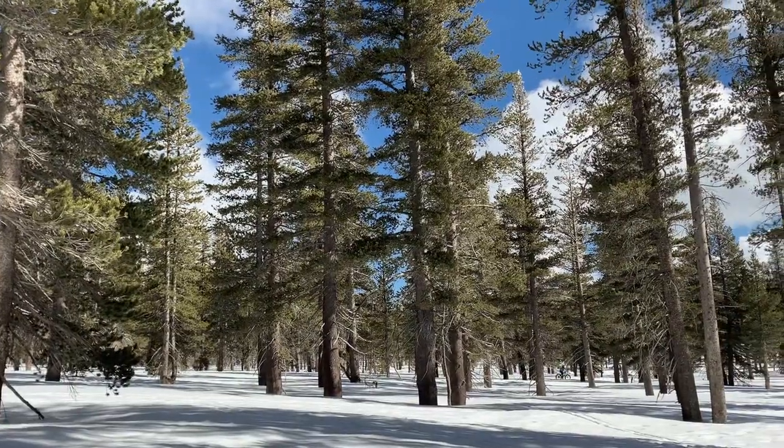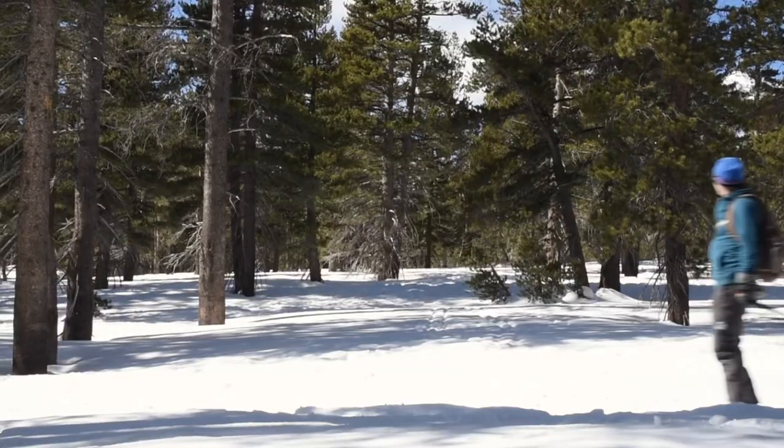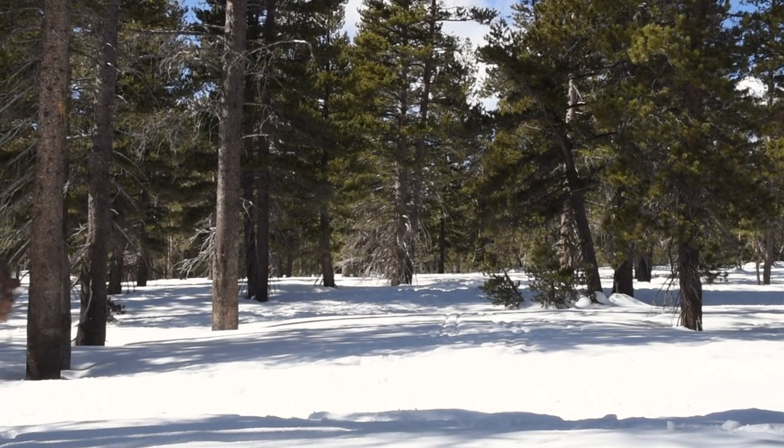I am here at Chickadee Ridge and it is an absolutely gorgeous day. I'm a little bit nervous because it is my first time snowshoeing and I don't know the trails that well, so I'm going to kind of take it as I go and see how far I get and how comfortable I feel. In the meantime, I'm going to go look for some chickadee birds and then try to hike to the ridge.